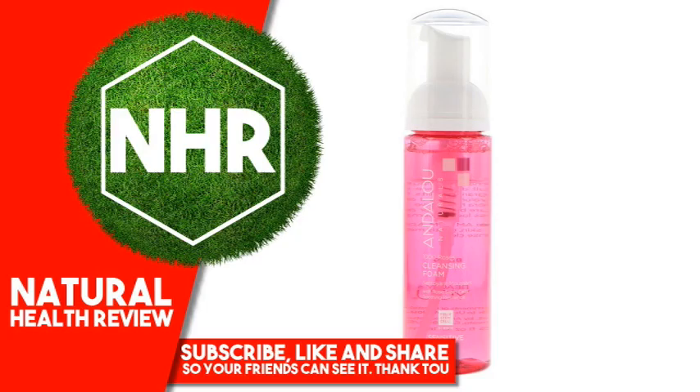Underloo Naturals, 1000 Roses Cleansing Foam, Sensitive, 5.5 Fluid Ounces, 163 Milliliters.